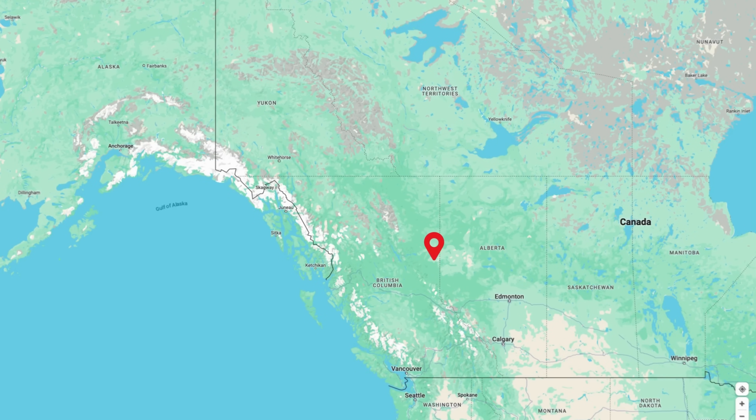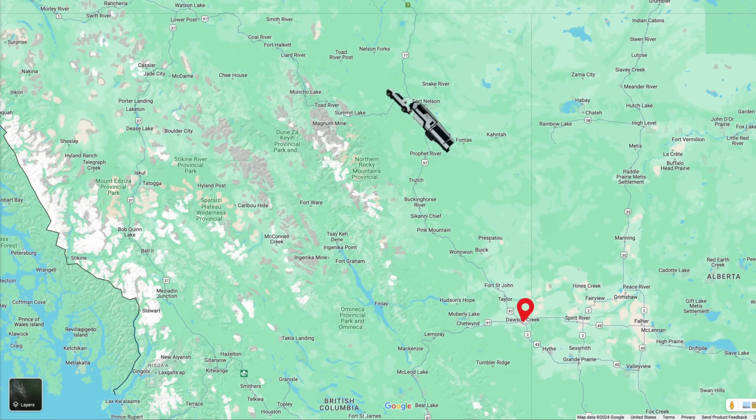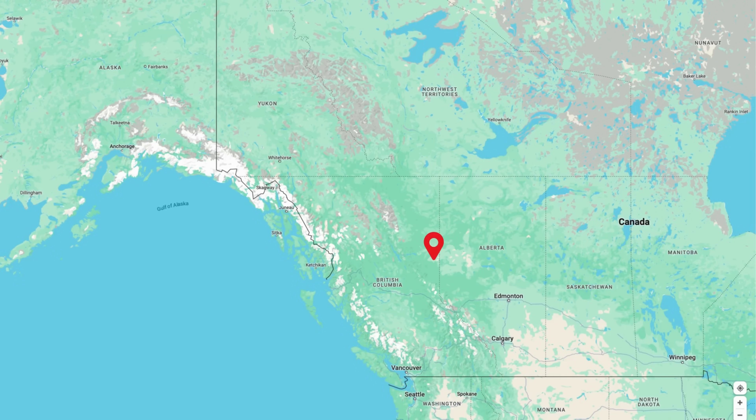We're currently on a journey up the Alcan, starting at Mile Zero in Dawson Creek. We have a goal today to reach a boondocking spot near Liard Hot Springs. This road has definitely got a little bit worse. Right here, just out here in the middle of nowhere. And we're about to put that to the test, and even when things don't go our way, we are figuring it out as we go.